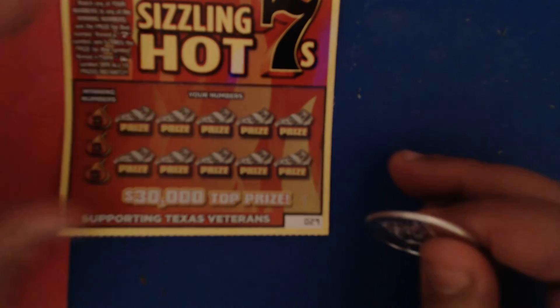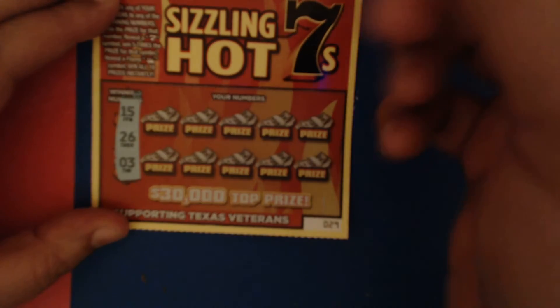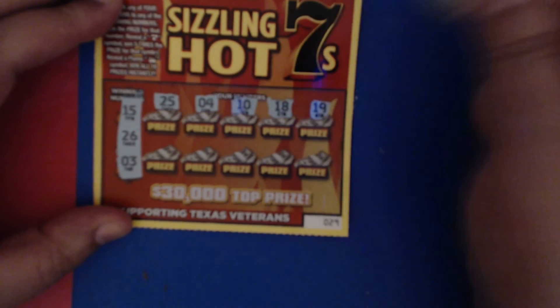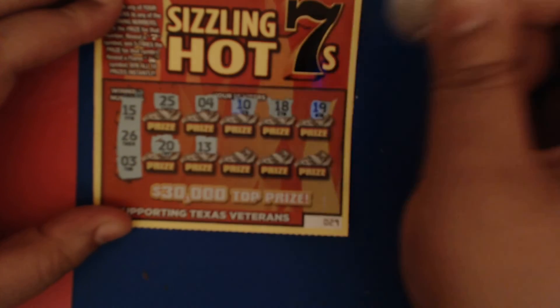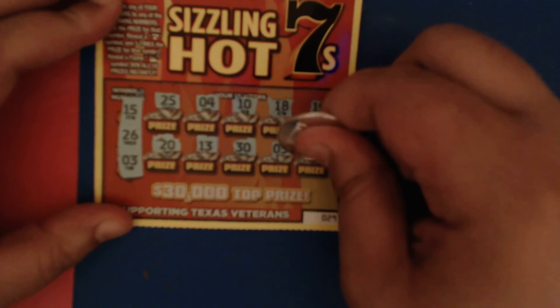We're going to see if its brother has any money in it — ticket number 29. We are looking for 15, 26, and 3. We got 25 — we need that on the last ticket. A four — one off, a 10 nope, 18 nope, 19 nope, 20 nope, 13 no, 30 no, a five, and last spot is a 24. Nothing on these tickets.